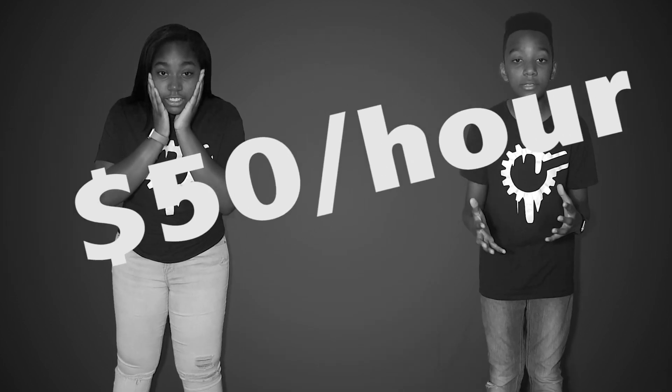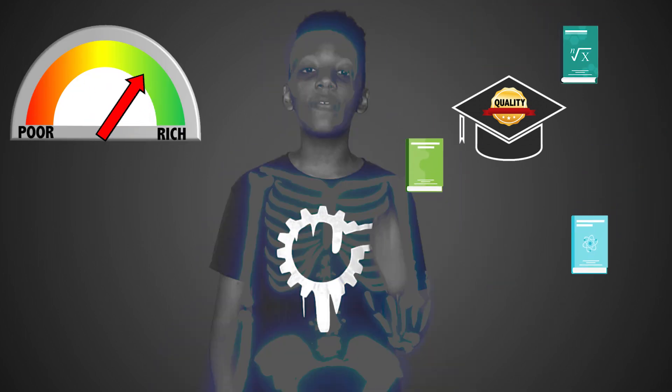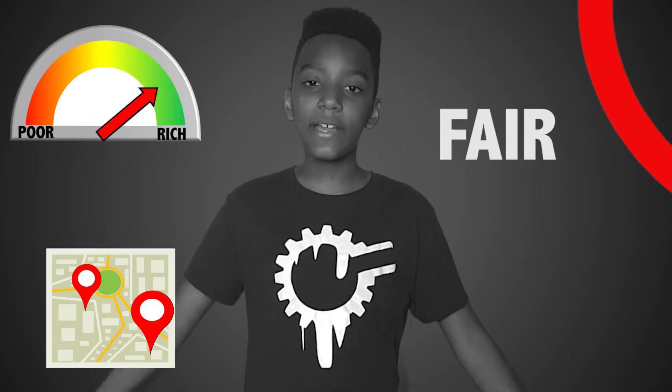On average, tutors can charge anywhere between $15 to $50 an hour! It's like a never-ending cycle where the quality of education you receive is determined by your financial status or your physical location. That's not fair!